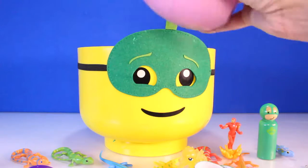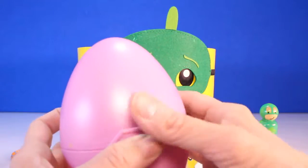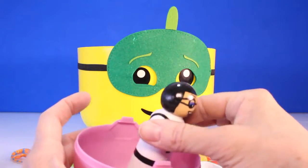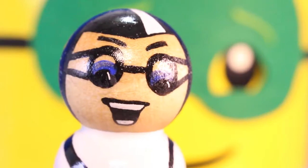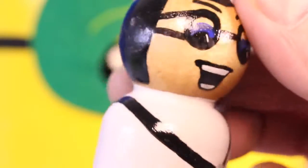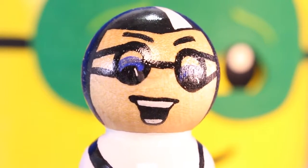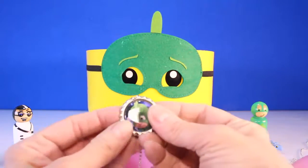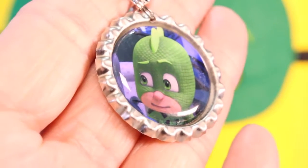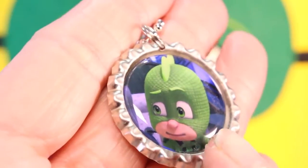No way, Toy Pals. Look. Do you know who this is? Take a close look, Toy Pals. Do you recognize this face? Put in the comments who this bad villain is from PJ Masks. And I think there's something else in the egg. Look who it is guys - another PJ Masks necklace. And look who it is - it's Gekko Boy. He's the star of today's show.